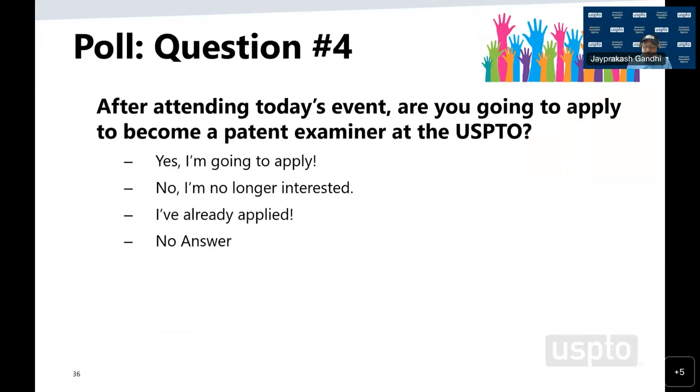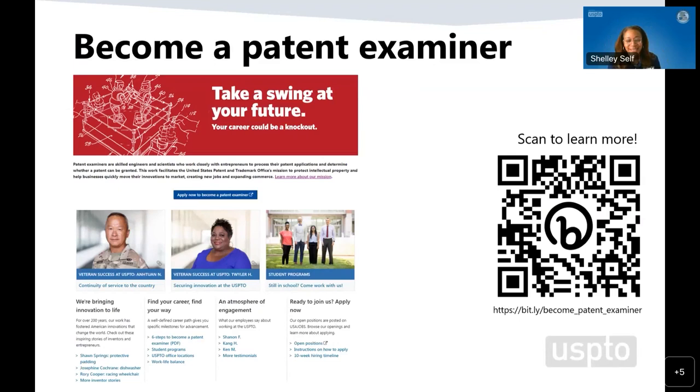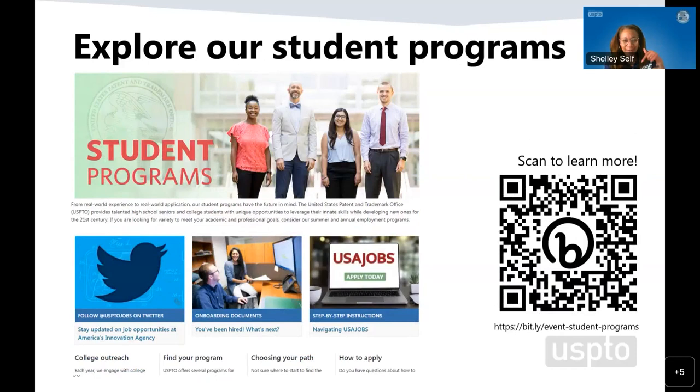After attending today's event, we would like to know if you're going to apply to become a patent examiner at the USPTO. We have a bunch of yeses — that's absolutely what we want to see. And for those on the fence, hopefully we can answer questions that will make you want to say yes and go ahead and apply. Here on this slide you'll see a QR code which will take you directly to the website where you can get more information about becoming a patent examiner and how to apply. Make sure you're scanning that in and bookmarking it.